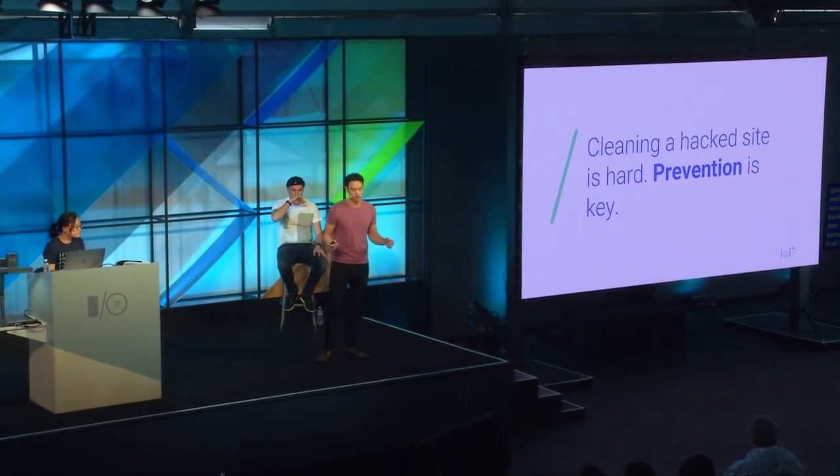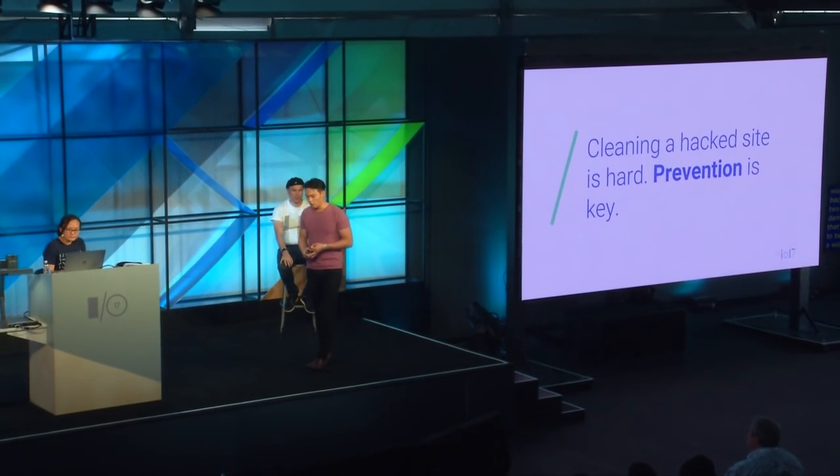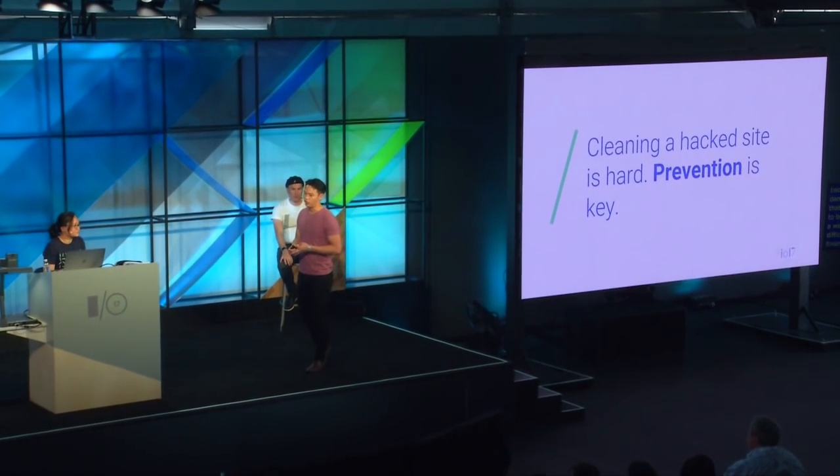These two files can do a lot of damage to a website. That's why you don't even want to be in the phase of cleaning a website — it's difficult, financially costly, and annoying, with brand reputation on the line. The key takeaway here is that prevention is key. Let's talk about a couple of quick things you can do today, right after this session, to help with prevention.